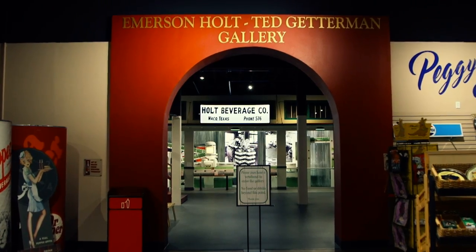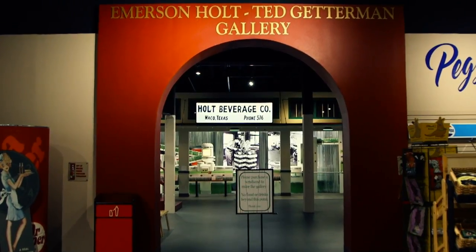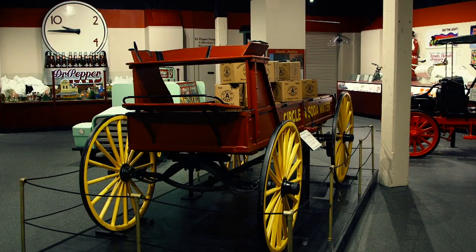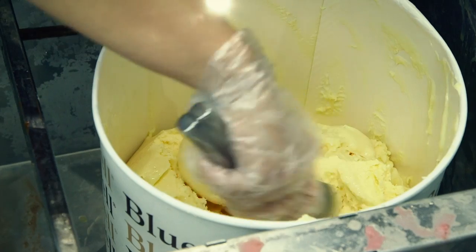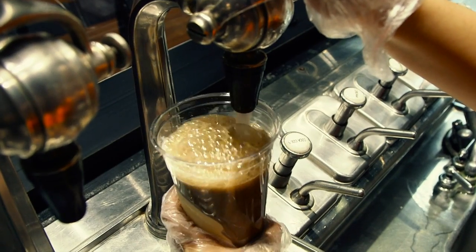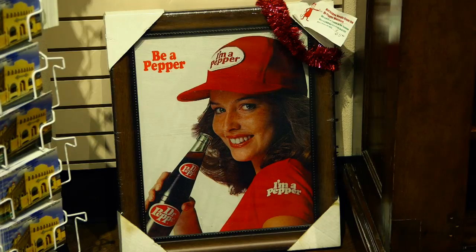Welcome to the Dr. Pepper Museum and Free Enterprise Institute. My name is Marybeth Farrell and I'm the communications manager here. We're standing in the new Emerson Holt Ted Getterman exhibit gallery. In May of 2016 we opened this building as well as a new gift shop and soda fountain space in celebration of the museum's 25th anniversary. Let me show you around the new exhibits — we are so excited to share with visitors.